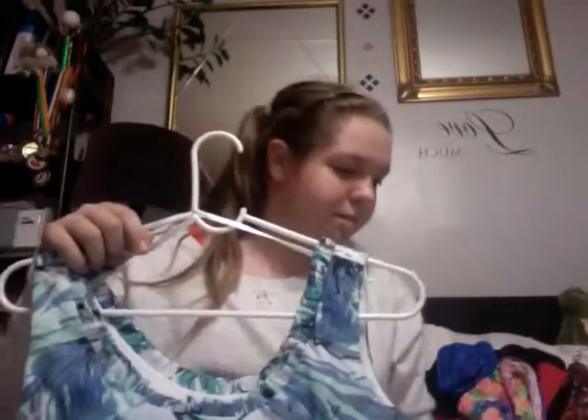Then I got this flowy dress — I got so much stuff!